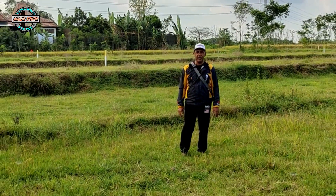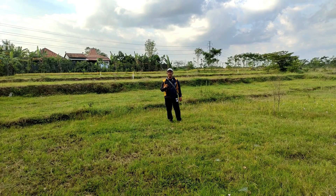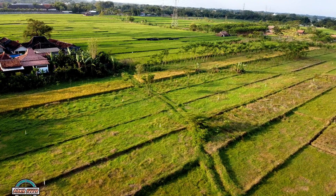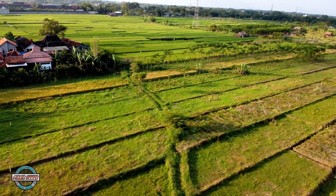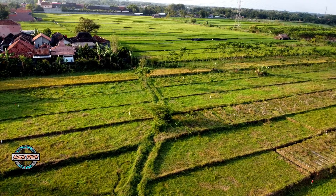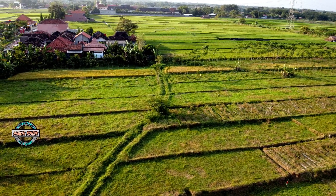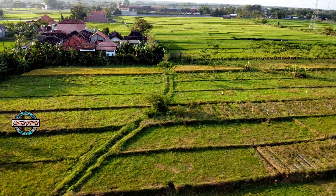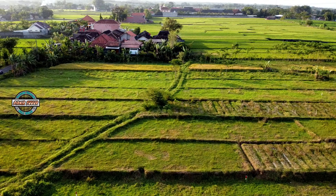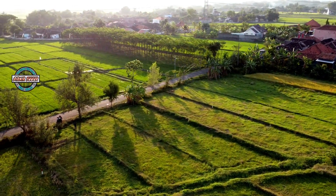Di belakang saya sudah terlihat patok warna kuning dan putih. Di lokasi inilah nanti akan dibangun Simpang Susun Klaten. Ini adalah lokasi calon Simpang Susun Ngawen, yang merupakan simpang susun atau interchange paling dekat dengan kota Klaten, karena jarak dari lokasi ini dengan pusat kota Klaten sekitar 3 km. Dan kita lihat di lokasi ini belum ada pengerjaan satu pun, namun sudah bisa dipastikan inilah lokasi interchange atau Simpang Susun Ngawen yang berada di Desa Senden.